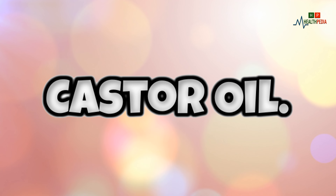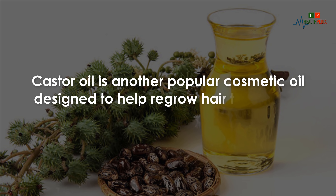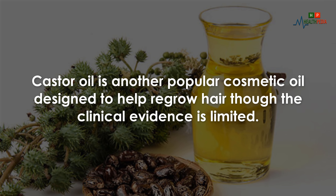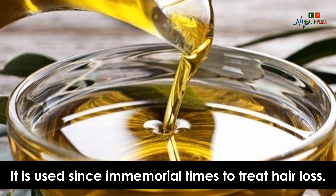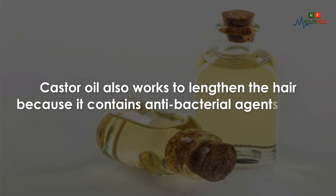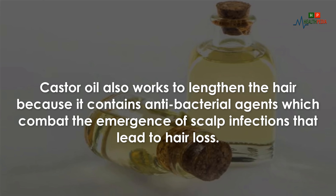4. Castor Oil. Castor oil is another popular cosmetic oil designed to help regrow hair, though the clinical evidence is limited. It has been used since ancient times to treat hair loss. Castor oil also works to lengthen the hair because it contains antibacterial agents which combat scalp infections that lead to hair loss.